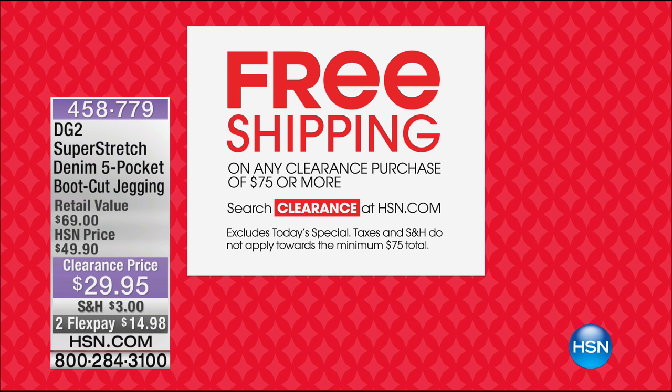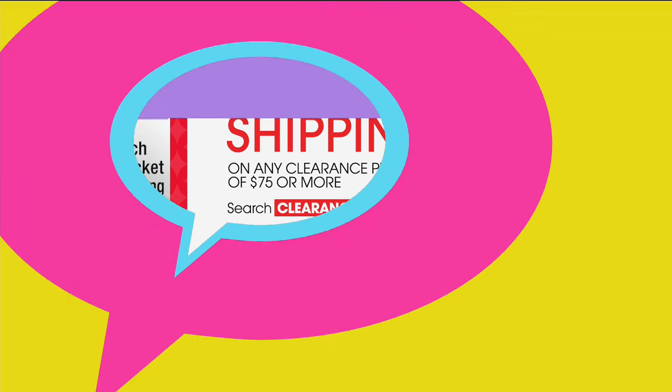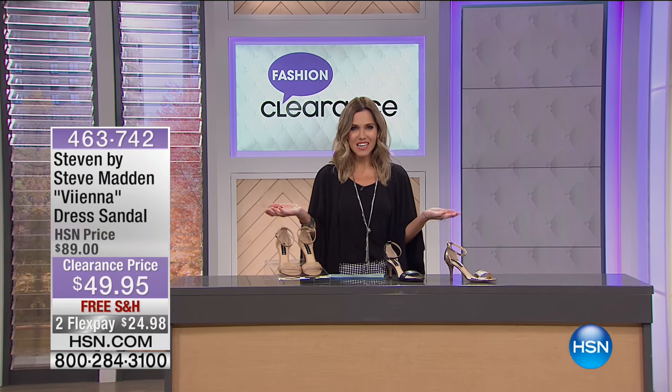If you're shopping with us this morning, you get free shipping on clearance purchases of $75 or more — whether shopping online or by phone. Just search clearance at HSN.com. It's a fantastic time to shop: great deals, building an almost-complete new fall wardrobe, and free shipping. It's a win-win situation.